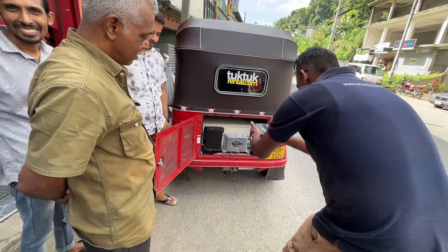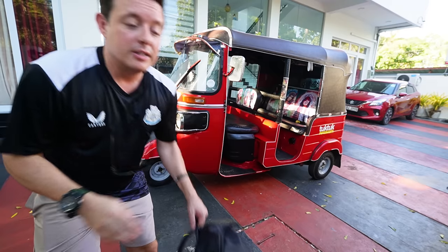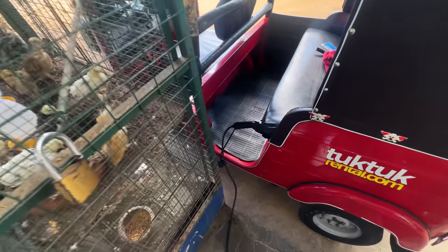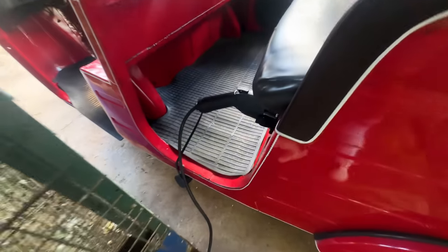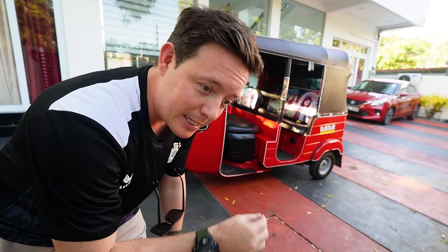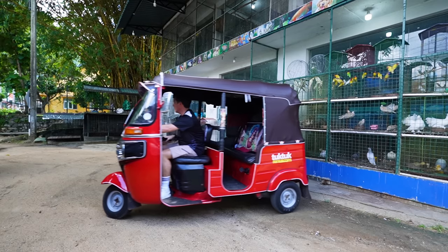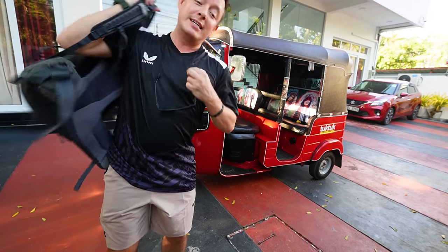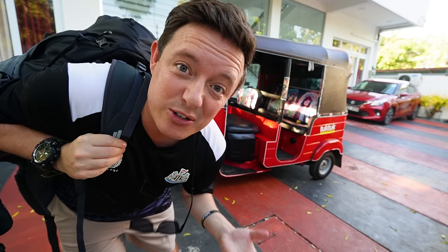But this ain't no typical tuk-tuk. This is the first ever fully electric tuk-tuk available to rent on the island of Sri Lanka with the beautiful people at tuktukrental.com, and they invited me to come to Sri Lanka, have a big adventure, test out their new electric engines and see if an adventure on this island is possible with an electric tuk-tuk.